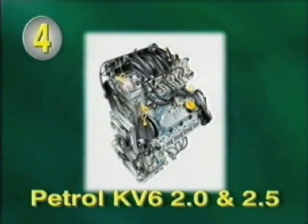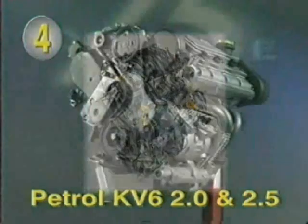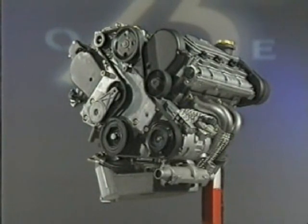Section four covers the two remaining petrol engines, which are both derivatives of the KV6. One has a capacity of two litres, developing 110 kilowatts, and the second version of 2.5 litres produces 130 kilowatts. The two-litre version has been specifically designed for the Rover 75 and, apart from its capacity, is identical in construction to the 2.5-litre unit.